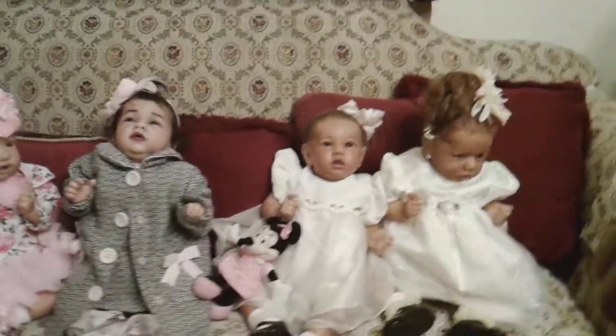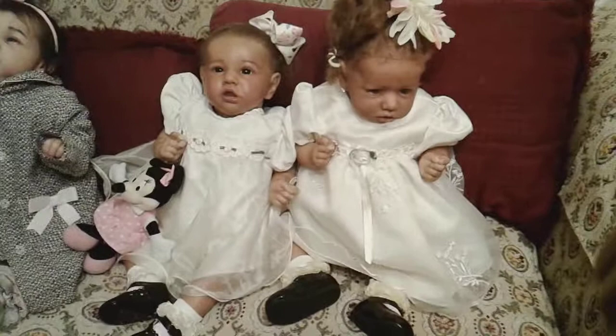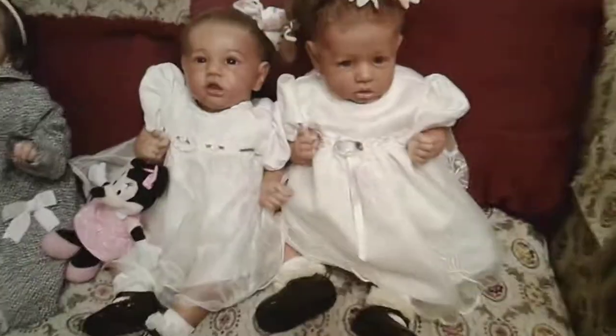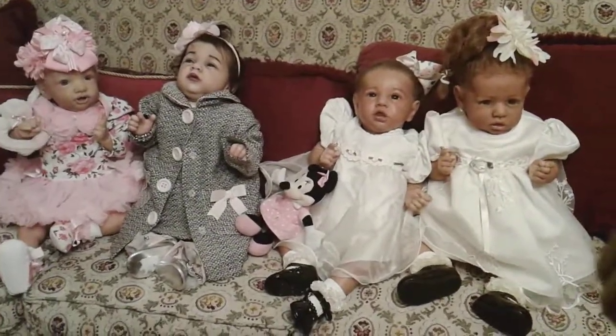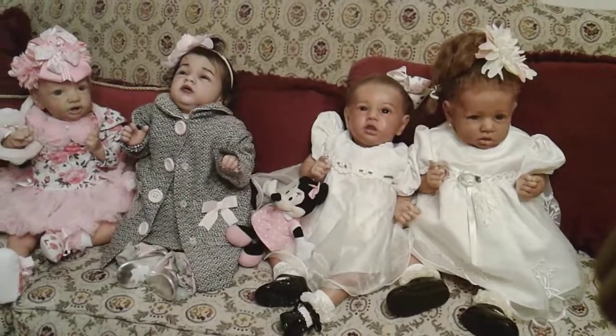Anyway, this is your girl Earl. I just wanted to do this little bonus video showing y'all that I did dress the twins. I'll post pictures of them on Instagram. Anyway, this is your girl Earl from Embracing Reborn — thanks for watching!